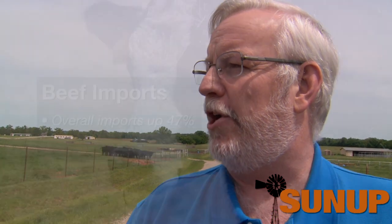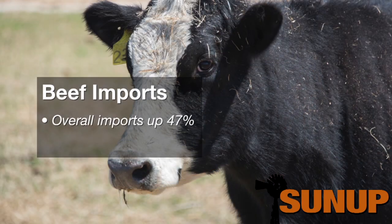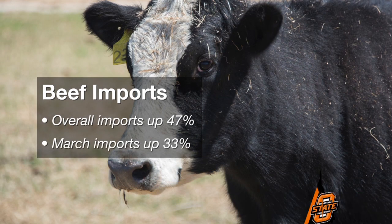In other markets like Mexico, we're seeing a much sharper decrease. Hong Kong is also down significantly this year. In terms of imports, with record high prices and limited supplies, we're attracting more product from the global market. So imports are up — they were up last year and will be up even more this year. So far this year we're up about 47% year to date. March numbers were up about 33%. Much of that increase is coming from Australia, which is liquidating cattle because of drought, so they've got increased supplies in the short run.